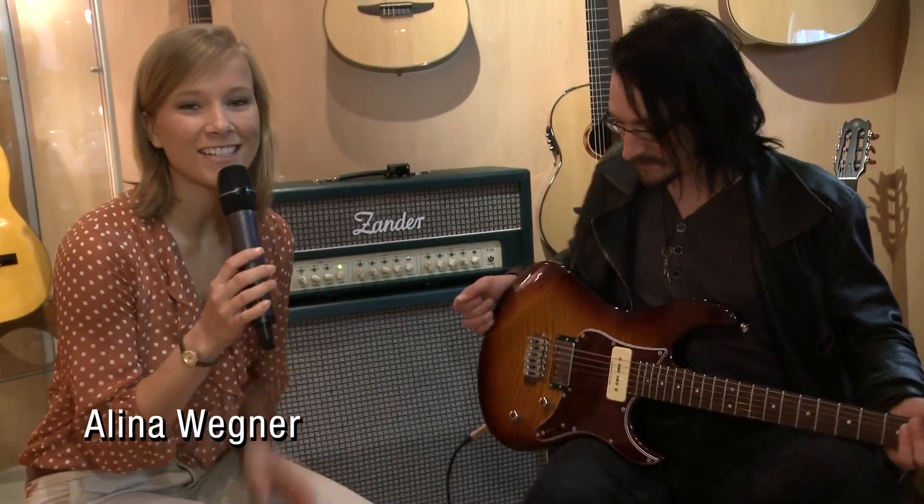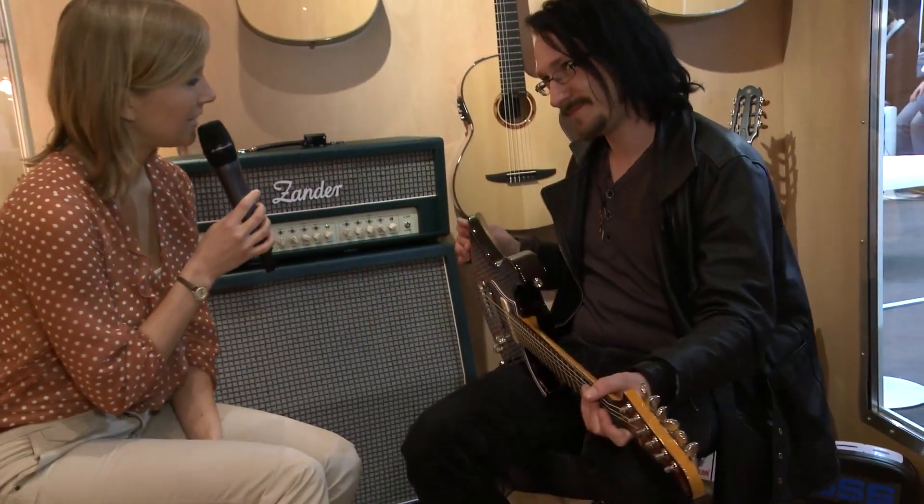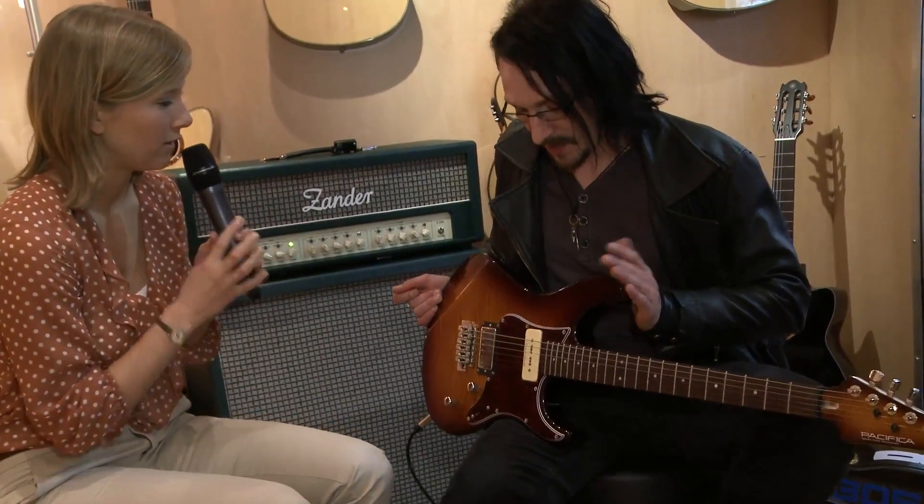Hey everybody, we're in the guitar sound cabin from Yamaha and with me is Dennis Hormes. Hey Dennis. Hey, how are you doing? We want to talk about the brand new Pacifica 611. What's new about it?